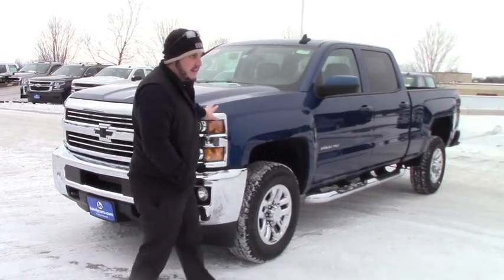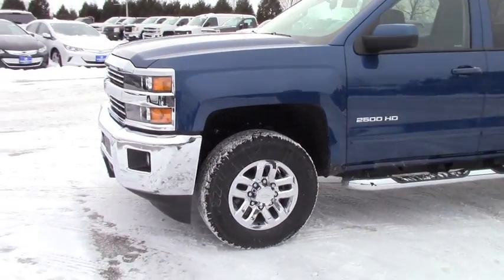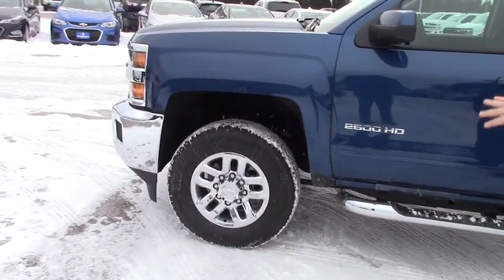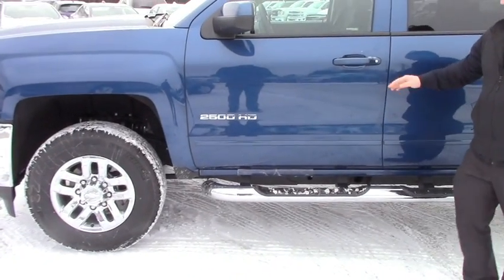This is the 2016 Chevy Silverado 2500 HD Crew Cab. This is the only one I have left — Deep Ocean Blue Metallic, 18-inch chrome wheels, and it's got the stainless steel 4-inch assist steps.